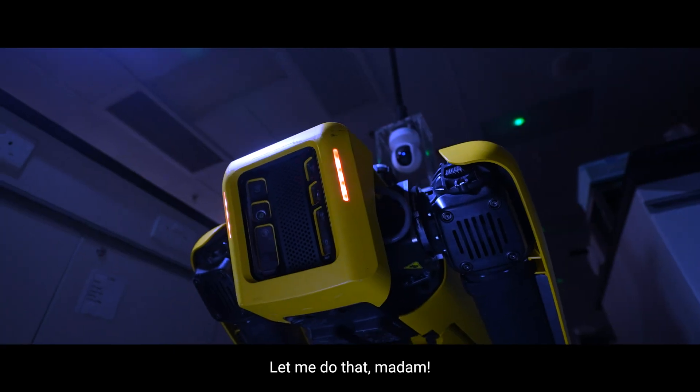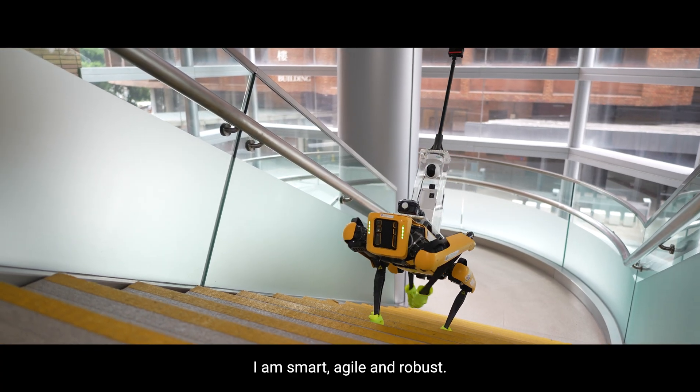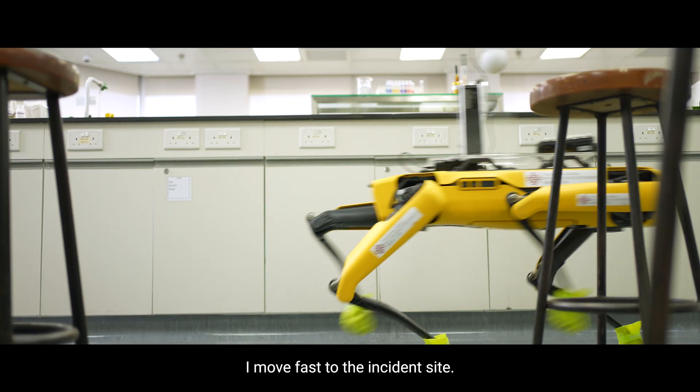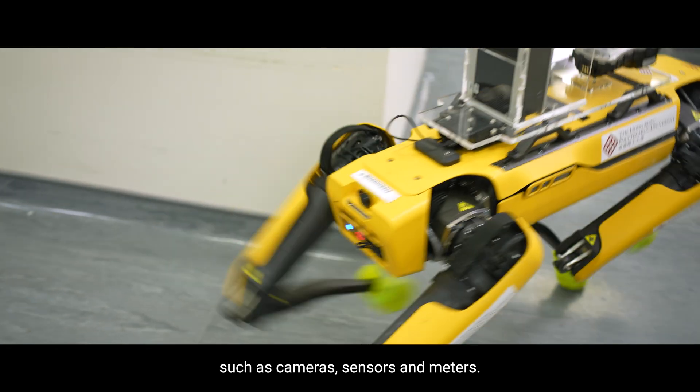Let me do that, madam. I am smart, agile and robust. I move fast to the incident site. I can carry equipment up to 14 kg, such as cameras, sensors and meters.